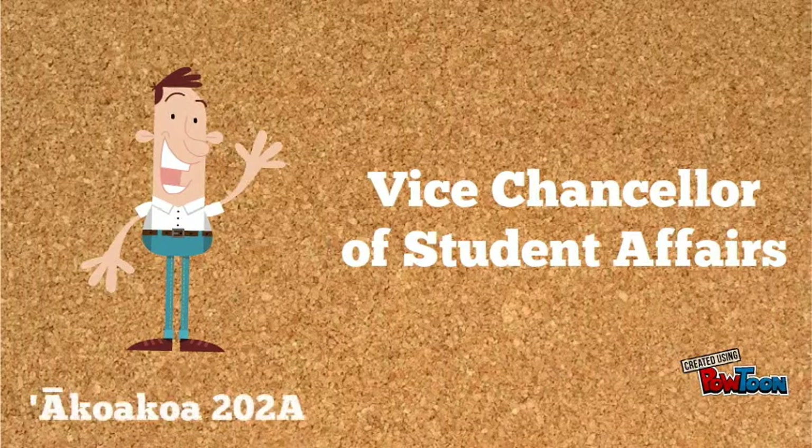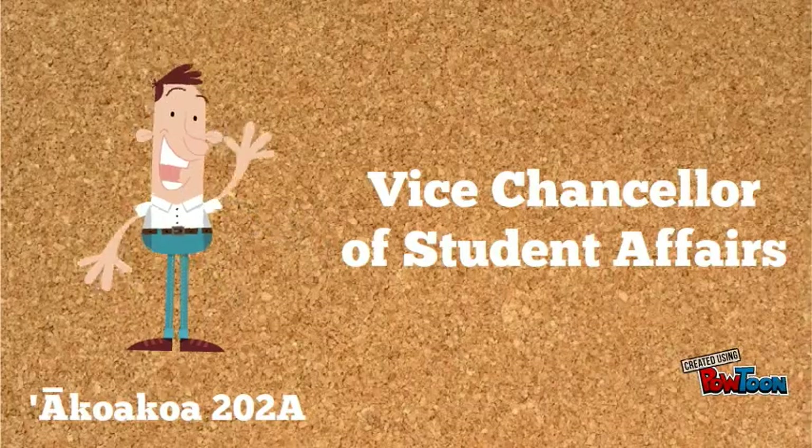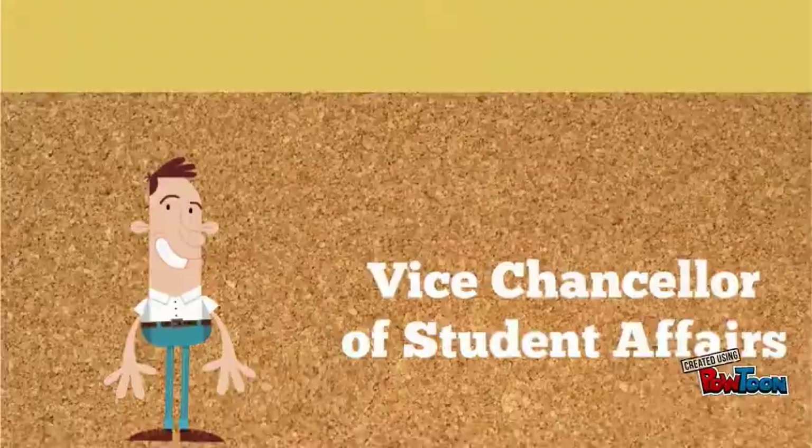Are you having trouble with your professors or other students? Go see our Vice Chancellor of Student Affairs in Hale Akoa Koa 202A.